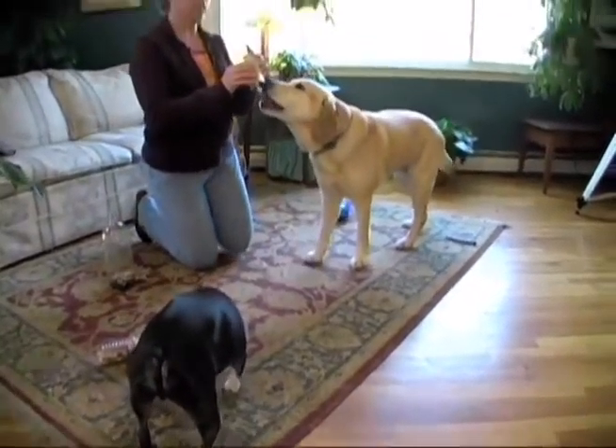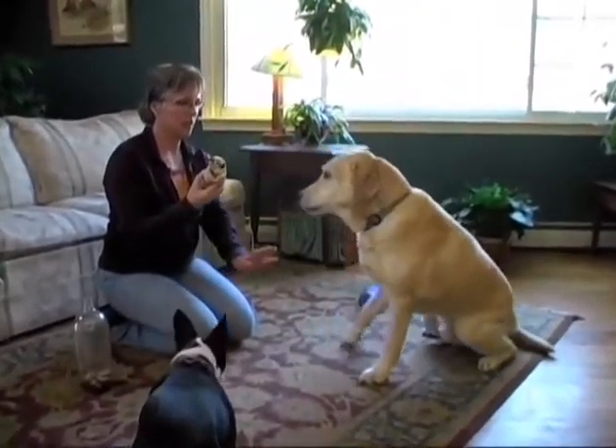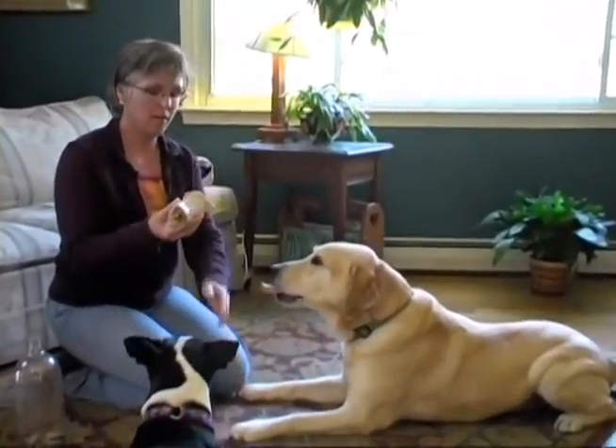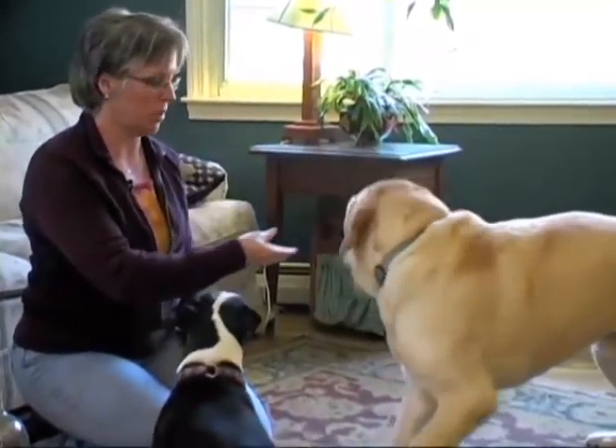This is the recycled bone I showed you earlier — I've frozen it. There's peanut butter, dog treats, and a bully stick in there. We'll let him have that.